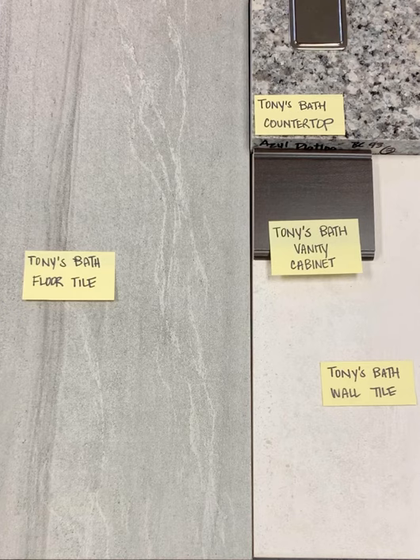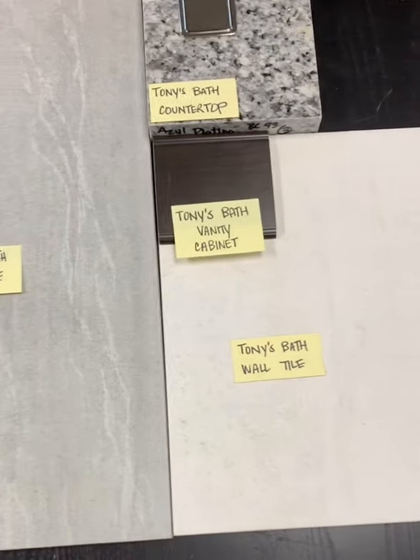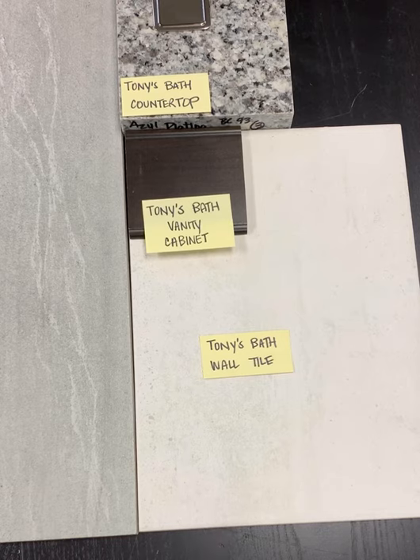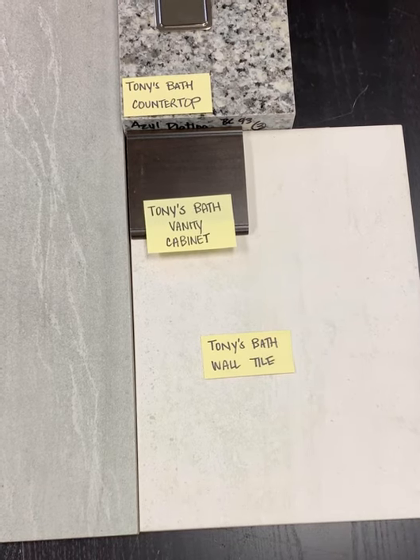For the wall tile I'm kind of shying away from the subway look and leaning towards a 10 by 14 inch tile. This we would use on the shower walls and I'm going to give you some unique ways to install this — vertical in addition to some horizontal options.